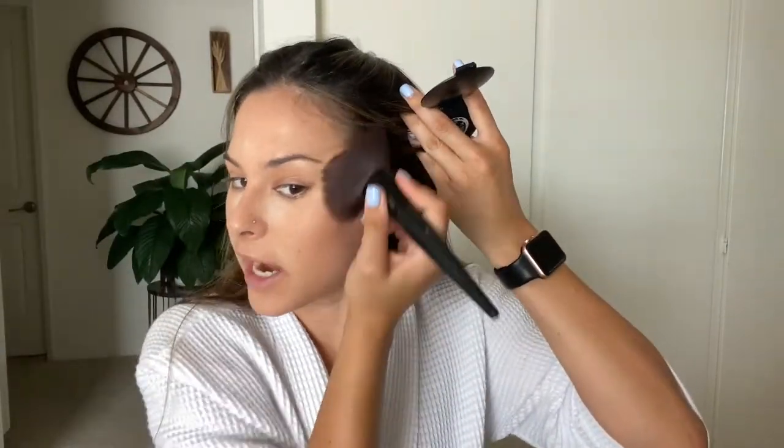I'm going in with my bareMinerals bronzer — this is the Endless Summer Bronzer in Faux Tan. As you can see, it's barely used. I have a Sonia Kashuk brush from Target that I love for this. With bronzer I do upward strokes and stipple it in — I think stippling makes it look the most natural. I drag it up into my hairline with a push-and-drag motion, not being rough at all.